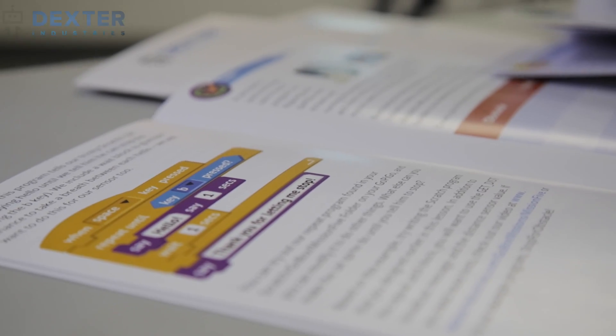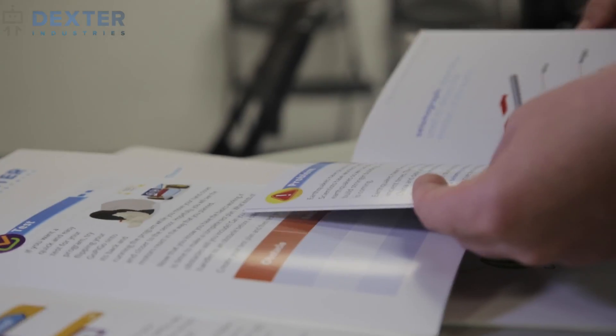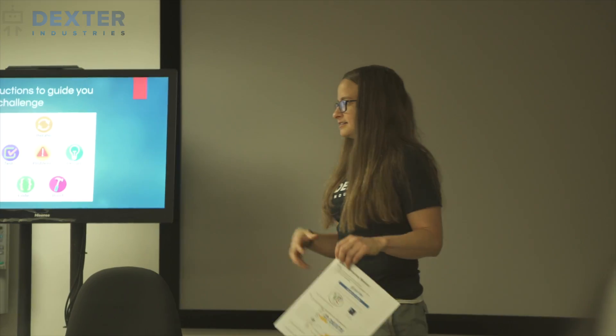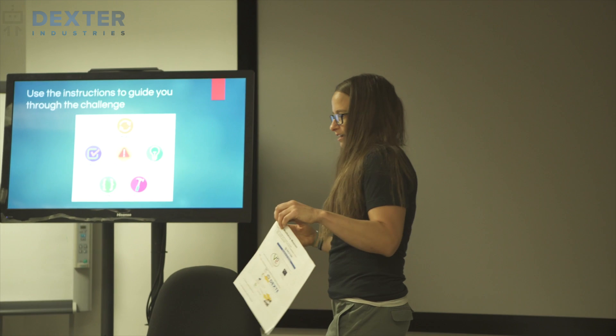When I got my first GoPiGo, it was shortly after the Kickstarter, so I got one of the first generation ones. It's been really neat to see how much the company has evolved since then. Not only have they improved the product, they've added curriculum and activities and more tutorials for first-time users, and then for people who are more experienced, the ability to go even farther.